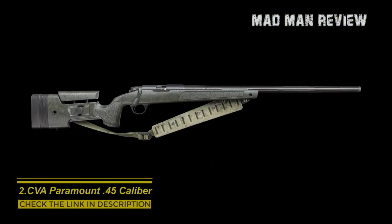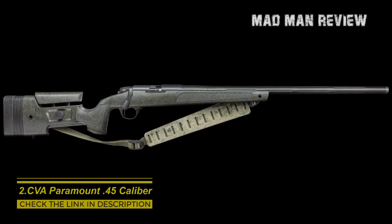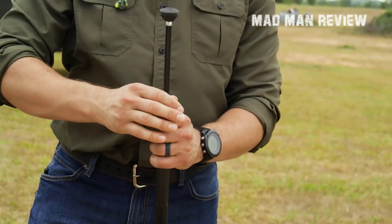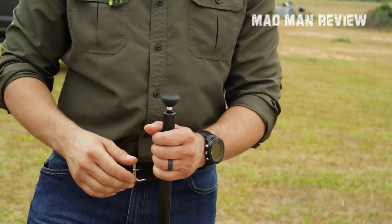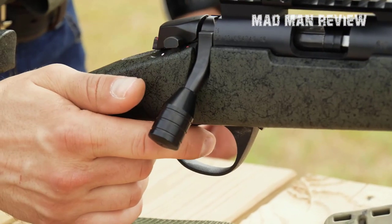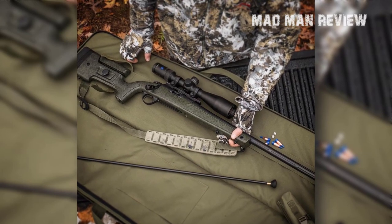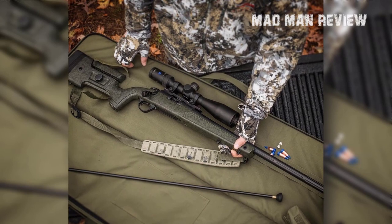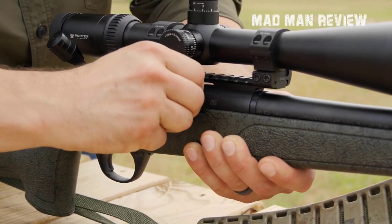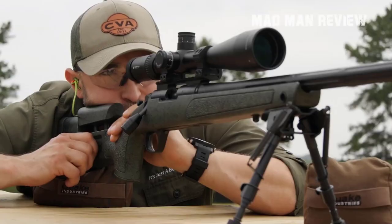Number 2: CVA Paramount .45 Caliber. This one is an expensive option, but once you get to know its features, you'll agree that the Paramount has earned its spot on this list. With its 50-year-long legacy of producing the best muzzleloaders, CVA has not disappointed with its cutting-edge muzzleloader that exceeds all expectations. It's probably the best long-range muzzleloading rifle in the market right now. At .45 caliber, it can handle supermagnum propellant charges, giving it a muzzle velocity of 2,200 feet per second. It also boasts new PowerBelt ELR muzzleloader hunting bullets.